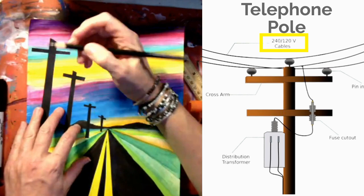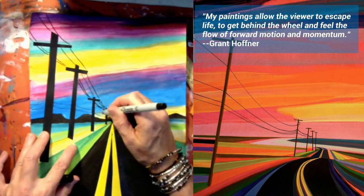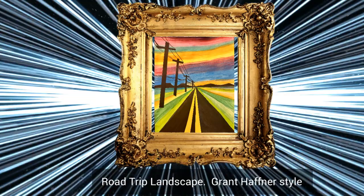Grant Hafner says: 'My paintings allow the viewer to escape life, to get behind the wheel, and to feel the flow of forward motion and momentum.' It's finished — Road Trip Landscape inspired by Grant Hafner. I had so much fun creating road trip landscapes with you today, and I can't wait to see the road trip landscapes that you created.